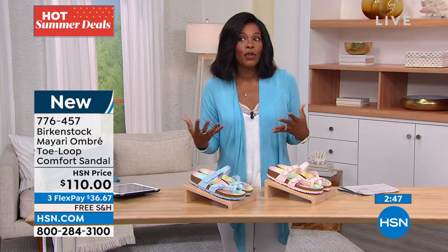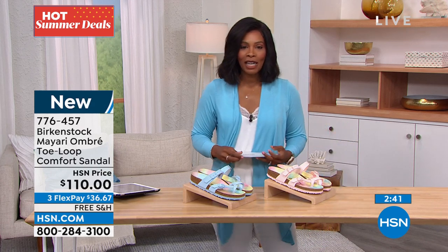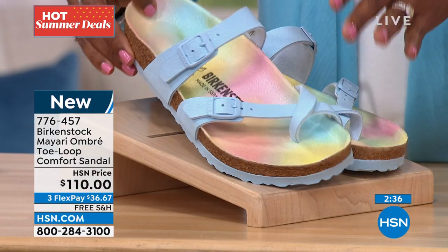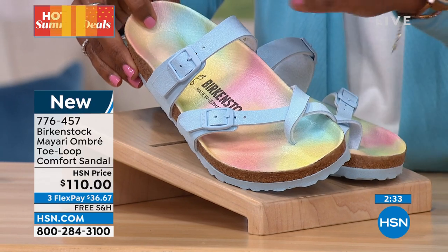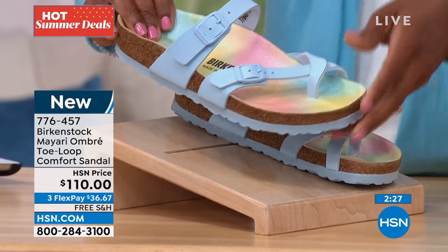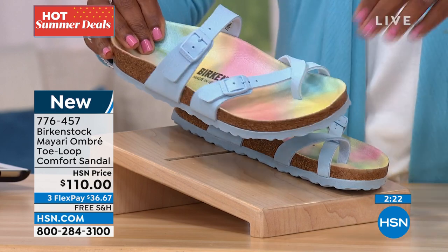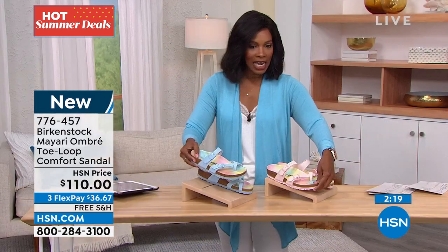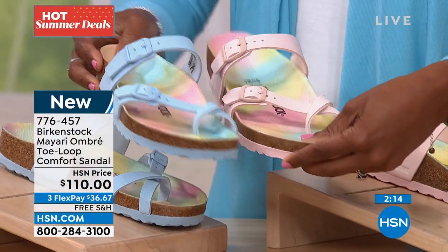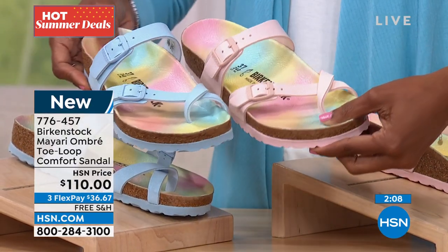We've got some new styles to bring to you — this is the Mayari, that same look we had earlier but in an ombre design on the footbed, which is so pretty. We have these in two colors: the blue ombre and the rose ombre. The footbed ombre is the same, but the upper is a different color. All adjustable, with beautiful fun outsole colors.